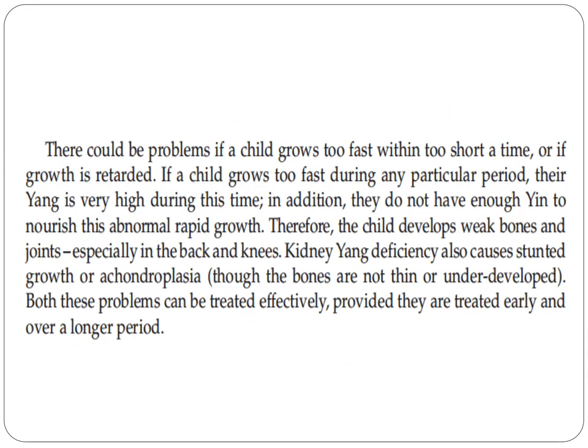Therefore, the child develops weak bones and joints, especially in the back and knees. Kidney yang deficiency also causes stunted growth or achondroplasia, though the bones are not thin or underdeveloped. Both these problems can be treated effectively, provided they are treated early and over a longer period.